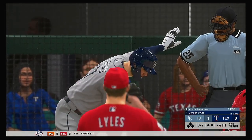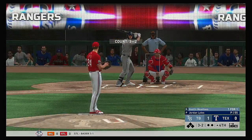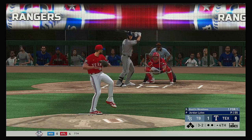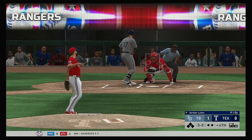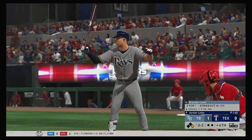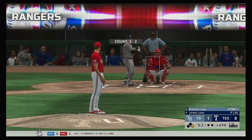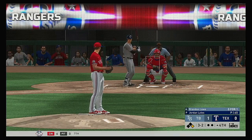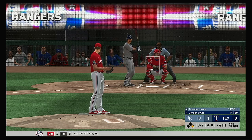All set for the start of the fourth. Stepping in, Austin Meadows — he got a hold of one and went yard in his first appearance in this one, and that's been the entire offense so far. They've been shut down other than that. And he lays off ball four, so the leadoff man is on here to begin stanza number four. One run, two hits, and no errors for Tampa Bay so far.